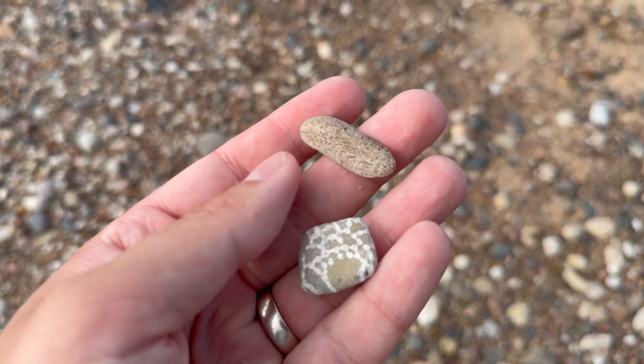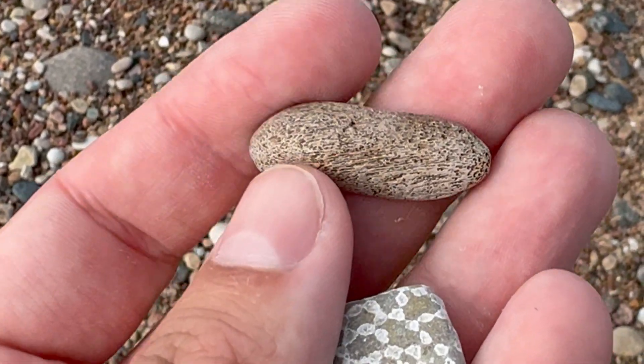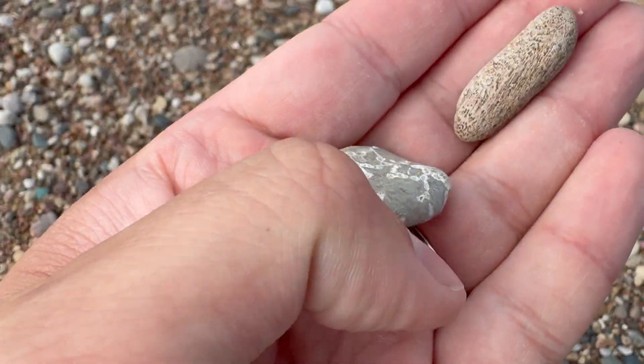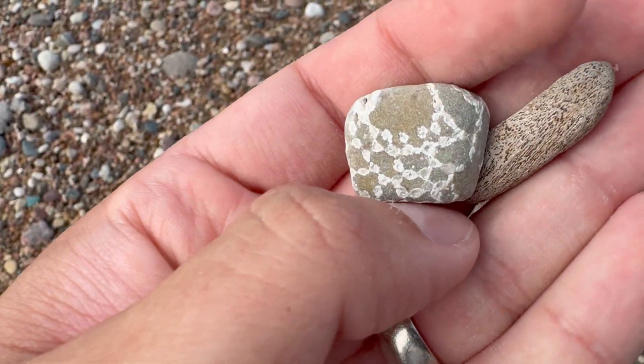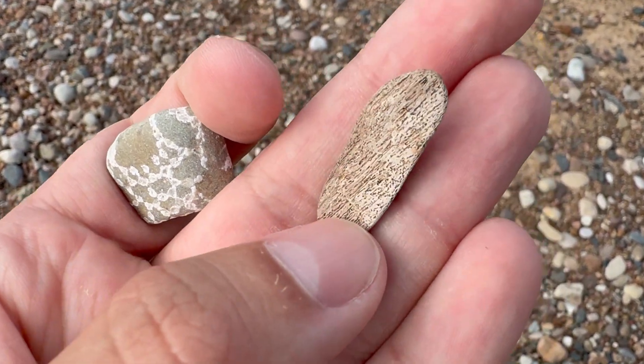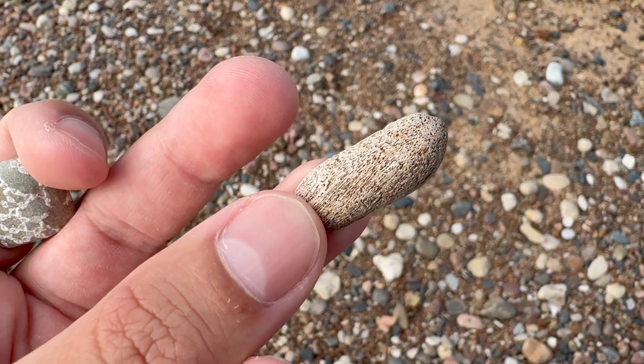I was looking in the same area a little bit longer and I found another piece of bone. This is also Placodermi. Now we have two pieces of bone of this armored fish. This one is even more broken, even less complete, but still cool.